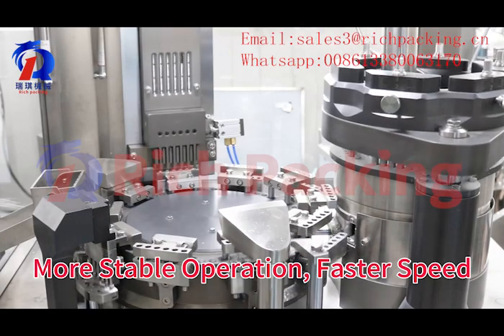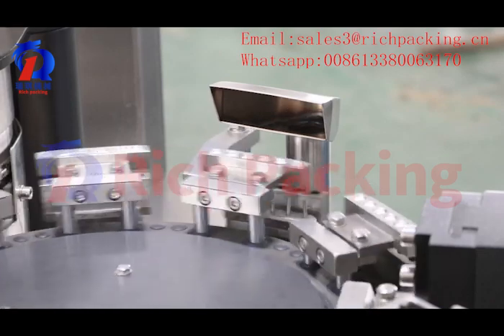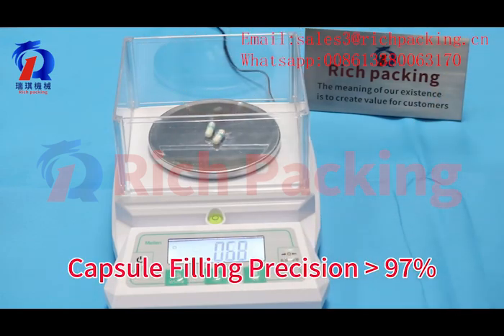With more stable operation and faster speed, it's your best choice for medium production. Max output is 48,000 capsules per hour, and capsule filling precision exceeds 97%.